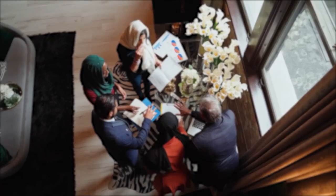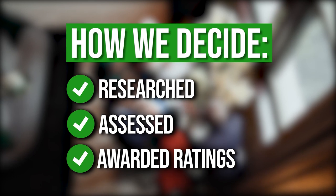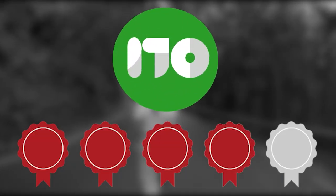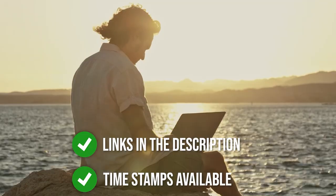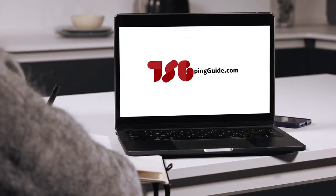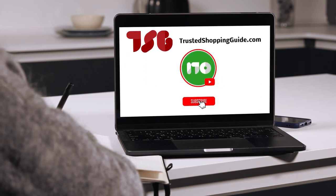The team at TrustedShoppingGuide.com have researched, assessed, and awarded ratings to all the pergolas that will be presented in this video. We have selected our best options so that you'll be able to decide on the ideal choice. To help you further, there are timestamps and direct links to all the products in the description below. Be sure to visit our website at TrustedShoppingGuide.com for more of our research in the outdoors, or alternatively subscribe to this channel for regular updates.